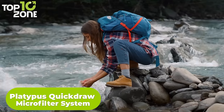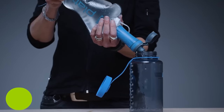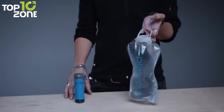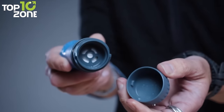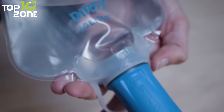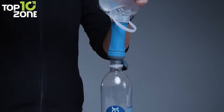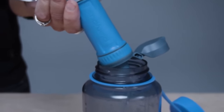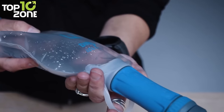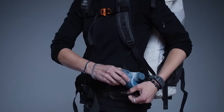Don't let thirst slow you down on your next adventure. With the Platypus Quickdraw Microfilter System, you can turn any water source into a refreshing drink in seconds. This system is light, fast, easy, and reliable. Just fill the 1-liter reservoir with water, attach the filter cartridge, and squeeze. The hollow fiber filter will remove 99.99% of bacteria and protozoa, leaving you with clean and odor-free water. You can filter up to 3 liters per minute, and when you're done, just shake or back flush the filter to keep it in top condition. The filter cartridge also fits smart water bottles and other Platypus bottles and reservoirs, so you can customize your system to suit your needs.